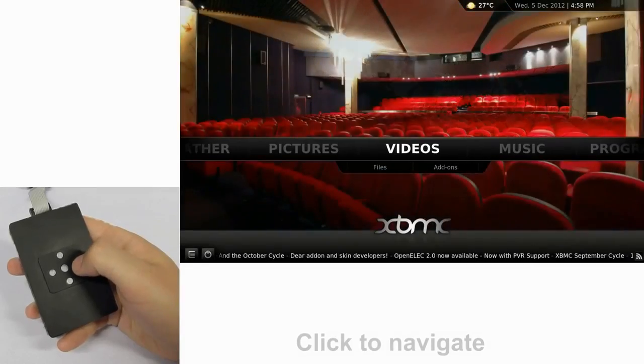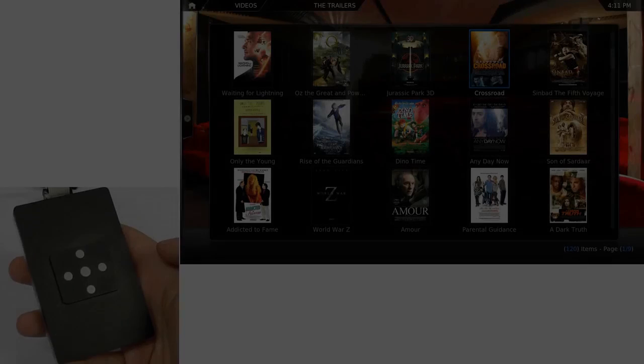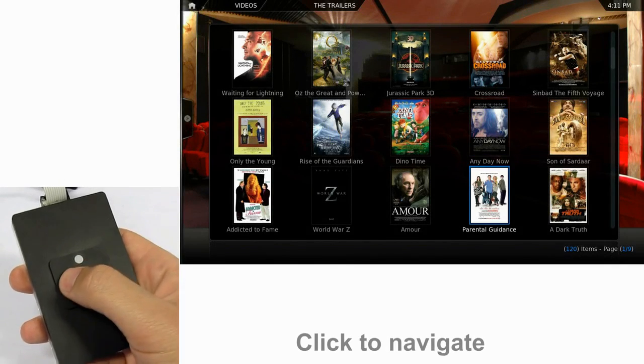The Azotec trackpad provides a proximity, touch, and tactile interface in one device, which makes it a perfect remote control solution for next-generation set-up boxes and smart TVs.